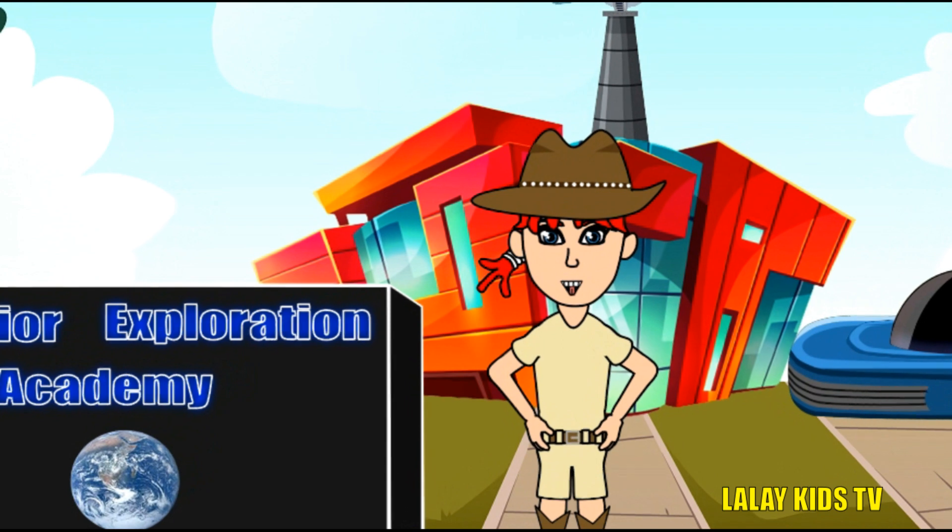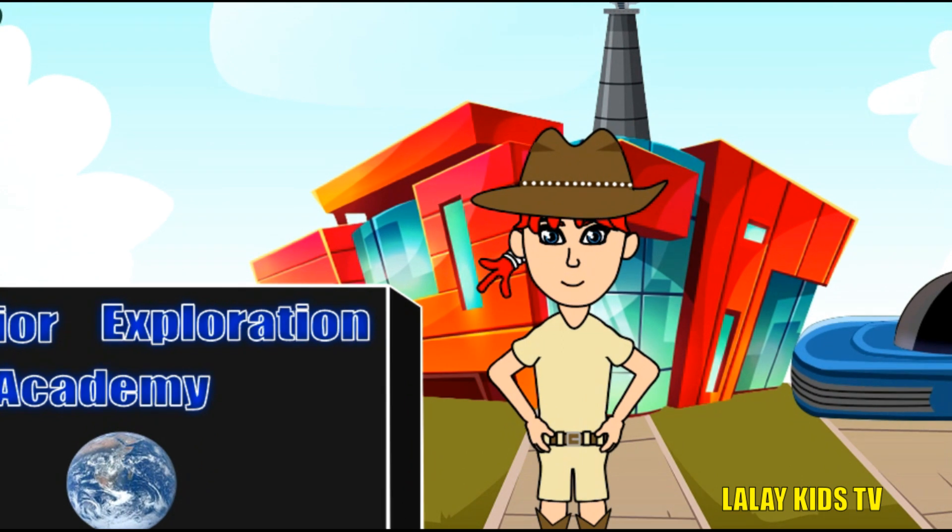Good day, Little Explorers! Welcome to another fantastic adventure, this time in the Land Down Under. Today we will meet incredible Australian animals and learn fascinating facts about each. Are you ready? Let's get started!